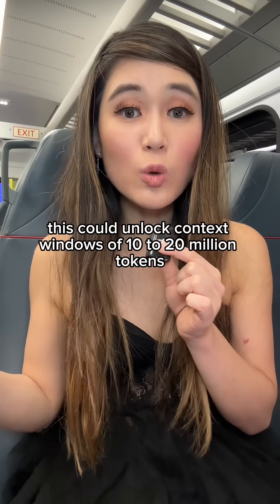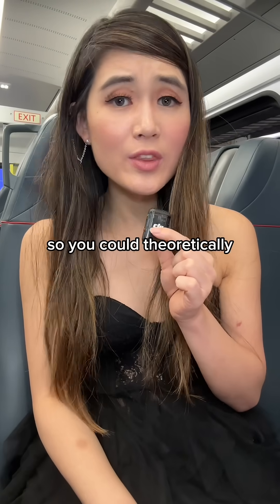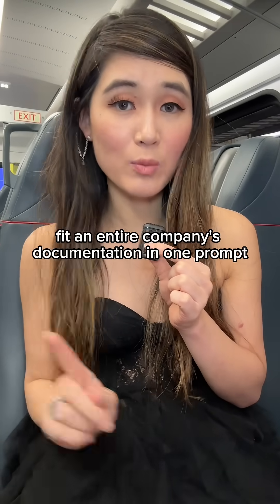This could unlock context windows of 10 to 20 million tokens. Current models max out at 1 to 2 million, so you could theoretically fit an entire company's documentation in one prompt.